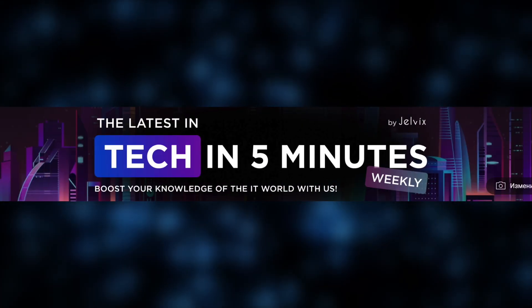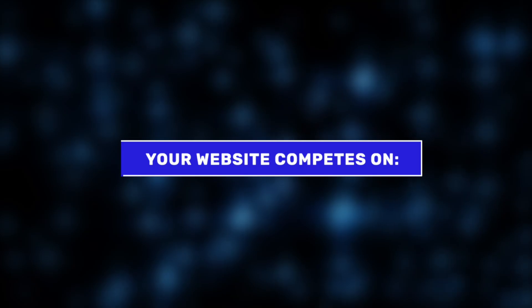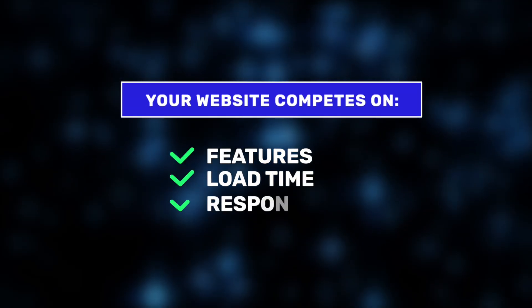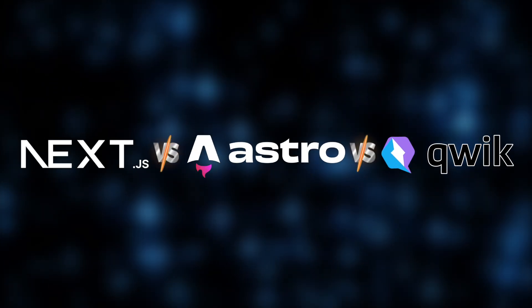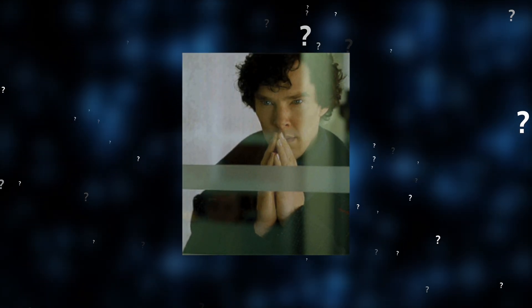Hi, and welcome to the Jelvix channel. Today, speed is everything. In modern web development, your website isn't just competing on features — it's competing on load time, responsiveness, and user experience. But with so many frameworks claiming to be the fastest — Next.js, Astro, and Qwik — how do we separate marketing promises from real-world performance?